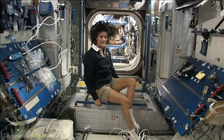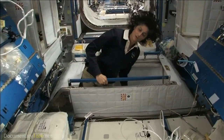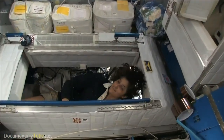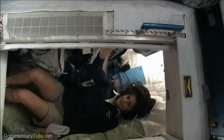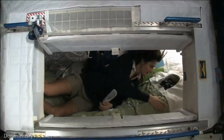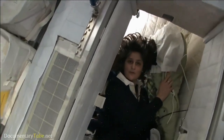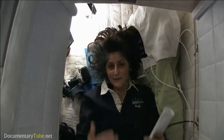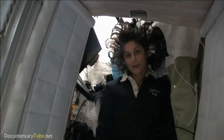Here's one sleep station right here. I'm going in right now. You can follow me if you want. So I'm inside — it's sort of like a little phone booth, but it's pretty comfy. I've got a sleeping bag right here that we sleep in, so we don't fly all over the place. You can sleep in any orientation. I have it set up feeling like I'm standing up right now, but I'm on the floor.